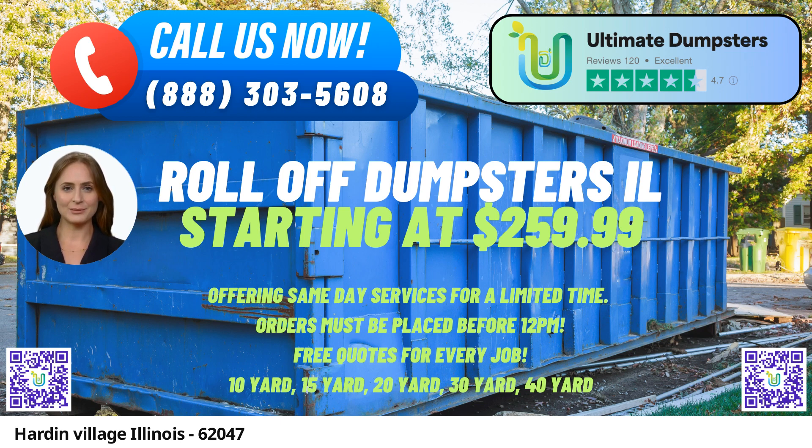10-yard Dumpster: Dimensions are typically around 12 feet long, 8 feet wide, and 4 feet high. Suitable for small-scale projects like yard waste removal, small business waste disposal, and garage cleanouts.